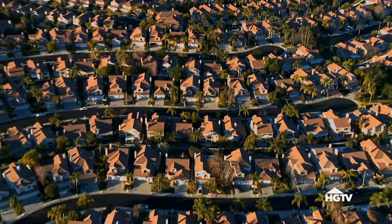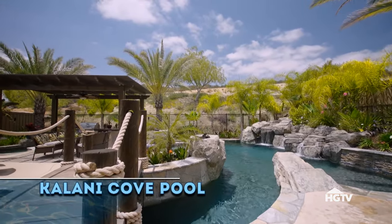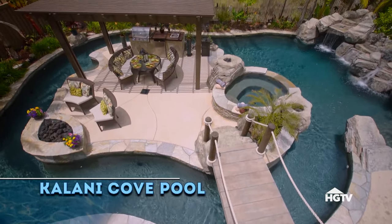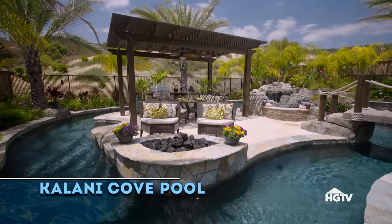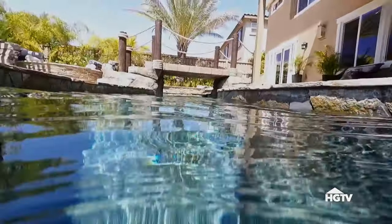We're heading high into the hills of Southern California, where it's pretty hard to find waterfront property — so this family built their own river. We've been on a few different vacations and saw lazy rivers. It was that concept of the river itself that you don't see a whole lot in somebody's personal backyard. My first response was, that's absolutely crazy, there's no way. And he's a dreamer, and I'm more of a realist.